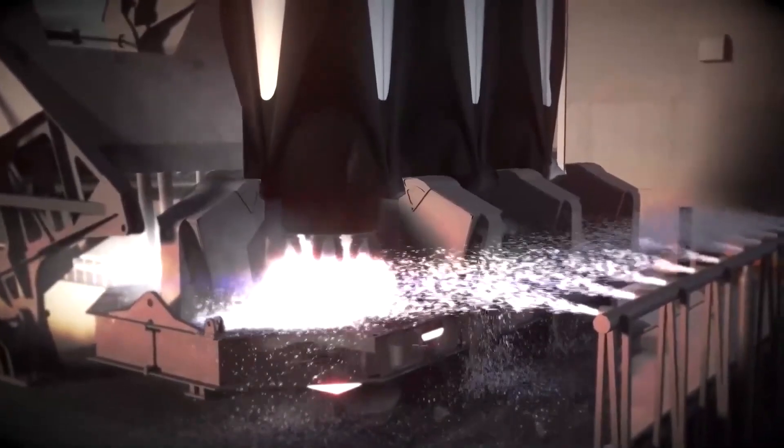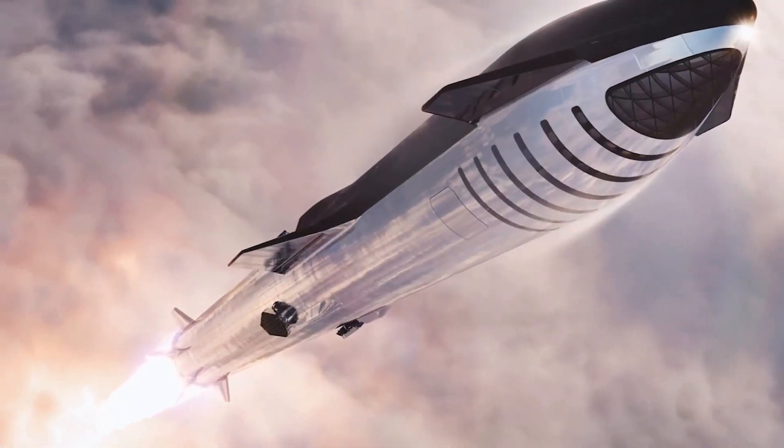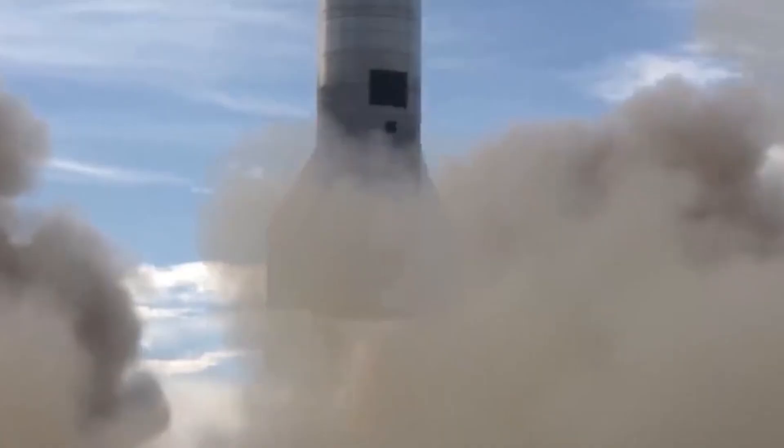The Starship currently hosts six total engines: three vacuum-optimized non-gimbaling engines and three sea-level gimbaling engines. As research and development continues on the Starship, the latest news from SpaceX is that a new prototype for the vehicle has successfully undergone a static fire test of its engines ahead of its first planned orbital test flight.